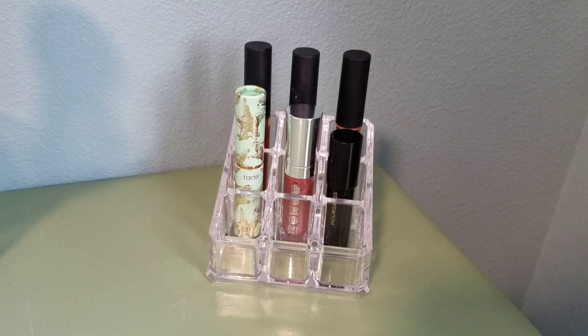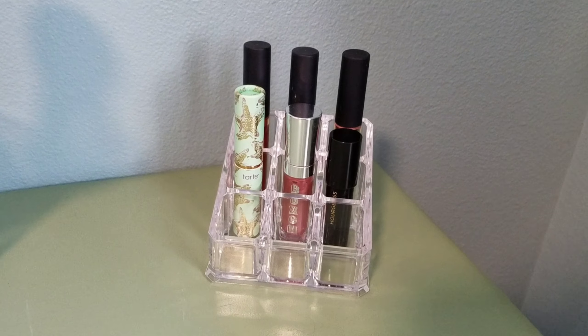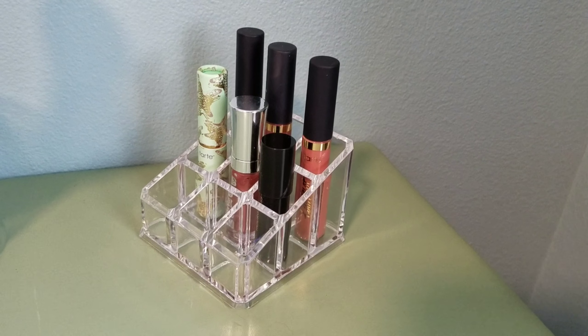Now I just have my makeup mirror — I don't know where it's from — my makeup brushes, and my lip products. Majority of my makeup brushes are from Real Techniques but I also have a few from e.l.f. and from Amazon.